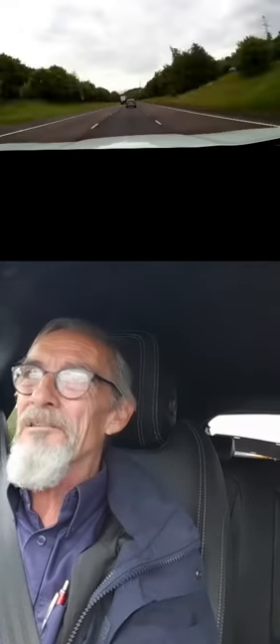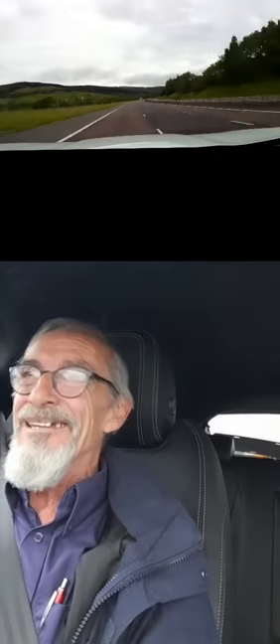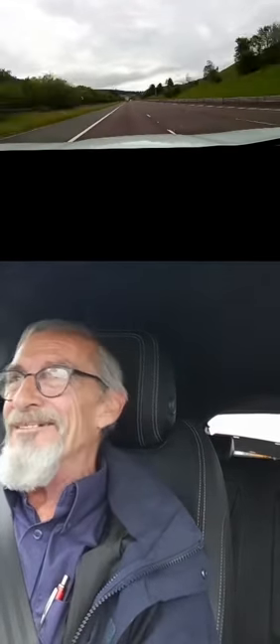I'm driving a Jaguar F-Pace Sport, and although the Sport part of it kind of lives up to it — the performance is pretty good, especially if you put it in the Sport mode and use your floppy little gear paddle thing — for the rest of it, well, let me tell you about it.